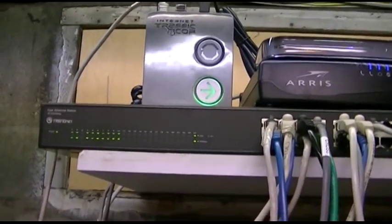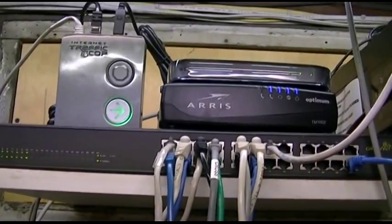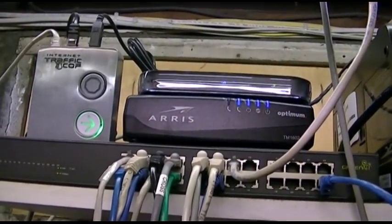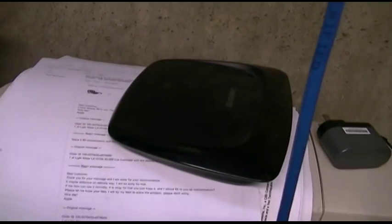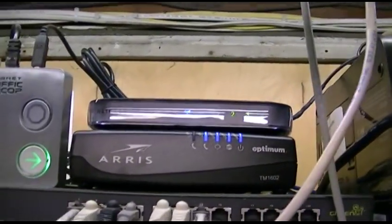That fix might last anywhere from an hour down to ten seconds, then I would have to do ipconfig /release and ipconfig /renew again. This actually happened about a year ago and I swapped the router out, which seemed to solve the problem. But then the problem came back, so I figured this router was failing and I needed a new one. I have a spare Linksys Wireless G router here to be called into service when needed. After swapping it in the problem vanished, I got a new router and it was working fine — but this time after putting the spare router in, I had exactly the same problem once again.